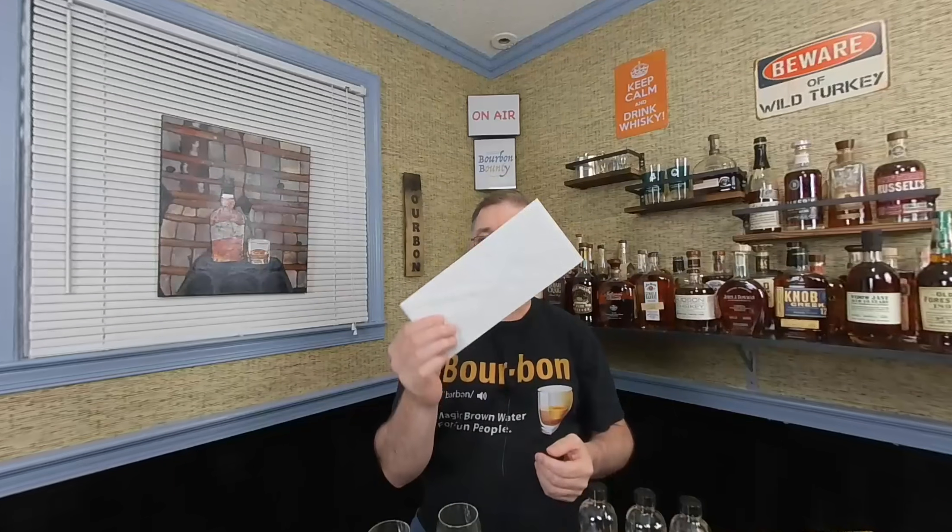Hello and welcome to the first installment of the bourbon blind series. I have three snifters, three bottles marked A, B, and C, and a hermetically sealed envelope with the results of which bourbons are A, B, and C. I will know which bourbons, but we're going to get into it right after this.